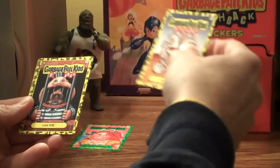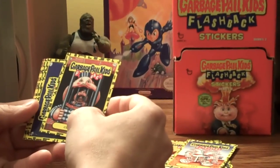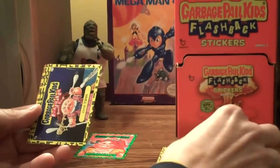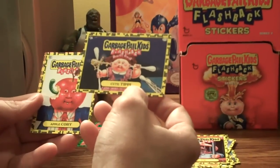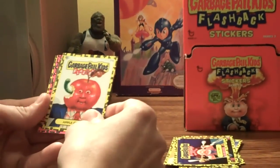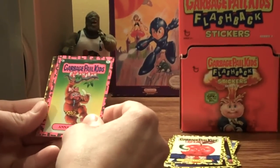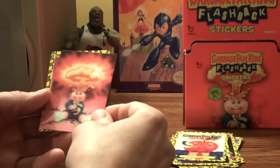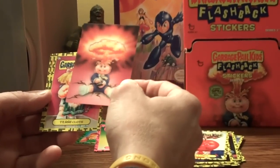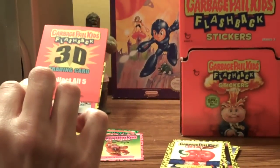We got 3D Convict, like Michael Vick, Q-Tippy, got a candle burning, Apple Cory with the worm, and a Banana Paint — nice. Adam Bomb 3D card, or whatever, 3D trading card.